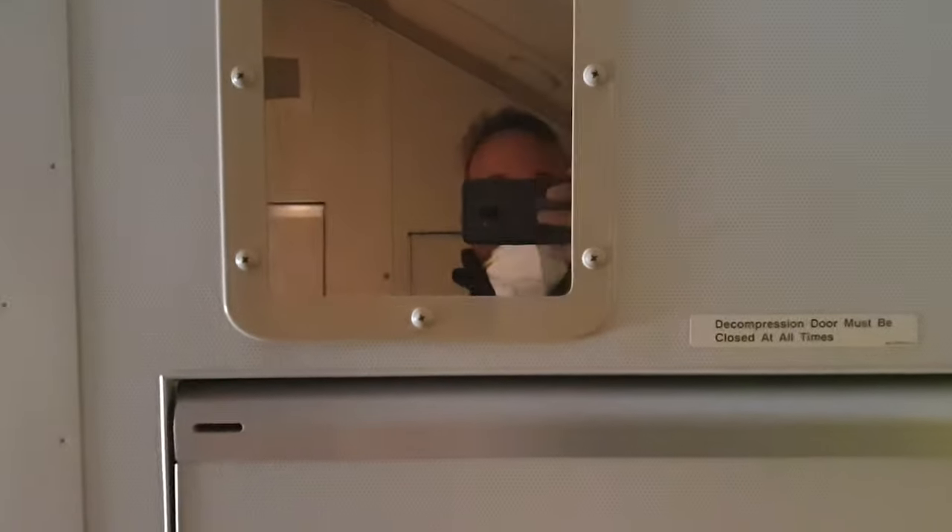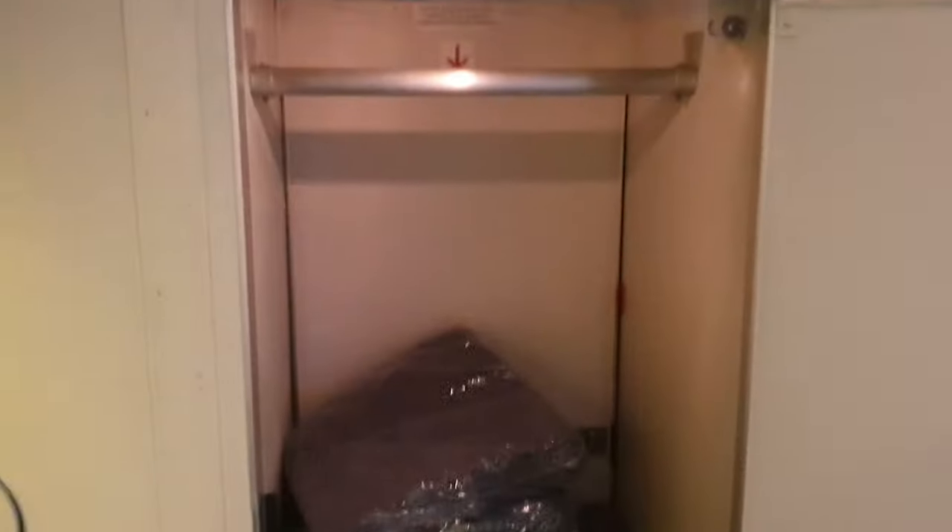A nice pillow, a sweet bed, even a nice mirror. Let's look in here — here is some blankets, full of blankets, ready for the crew to rest.